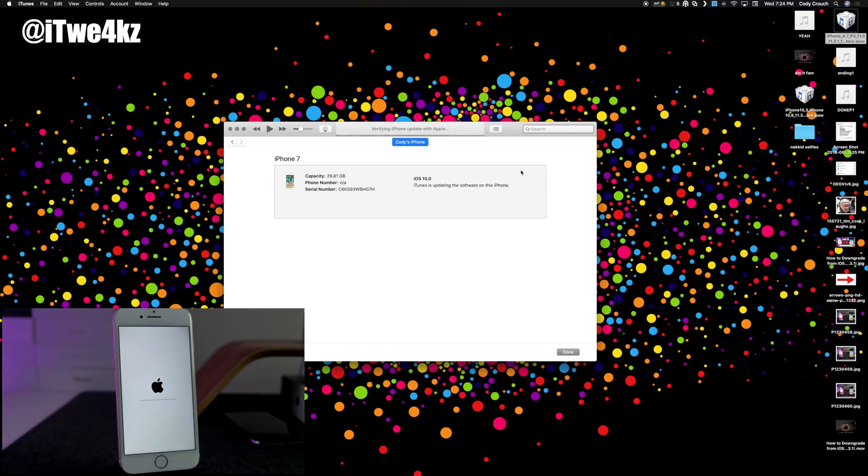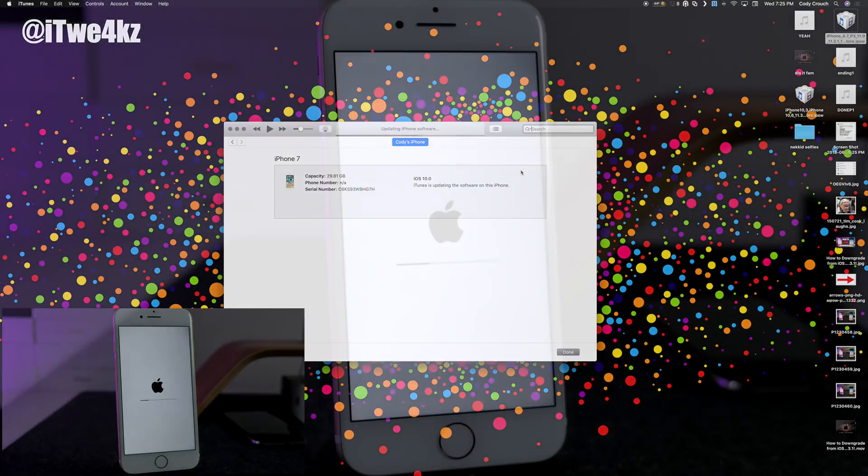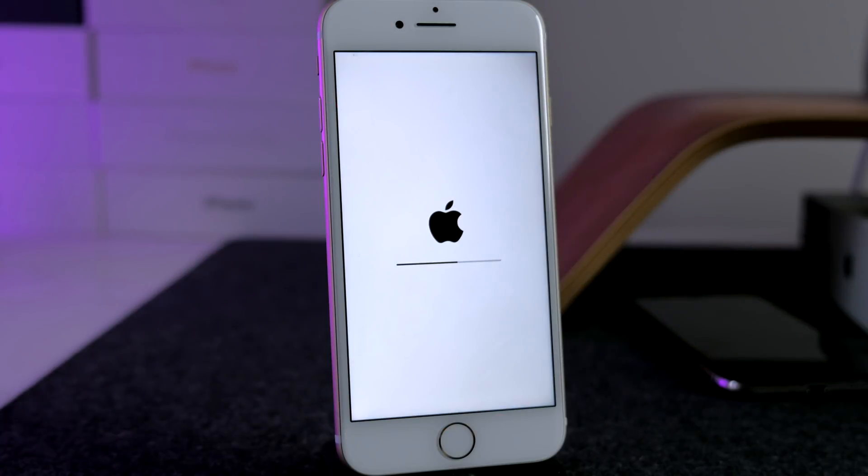Enter your passcode when prompted, then the process will run. I'm going to speed things up here — this process usually takes about 10 to 15 minutes depending on how much data you have on your device. This was essentially an empty phone so it only took about 10 minutes. We'll wait for it to finish and I'll show you that I've upgraded successfully to 11.3.1.